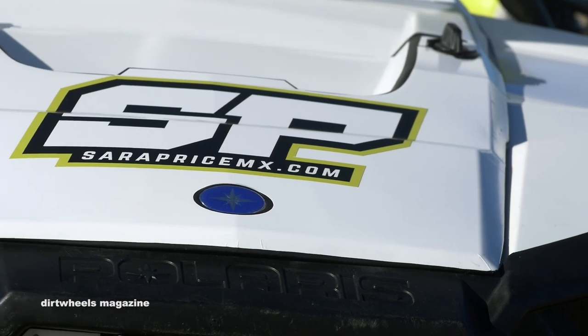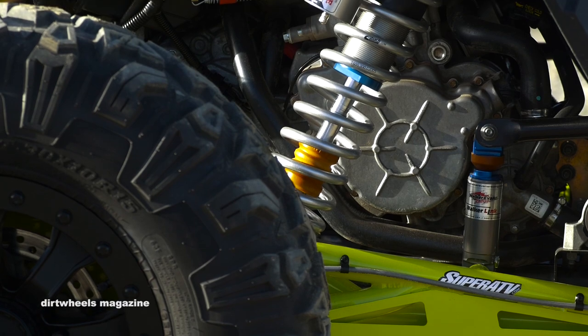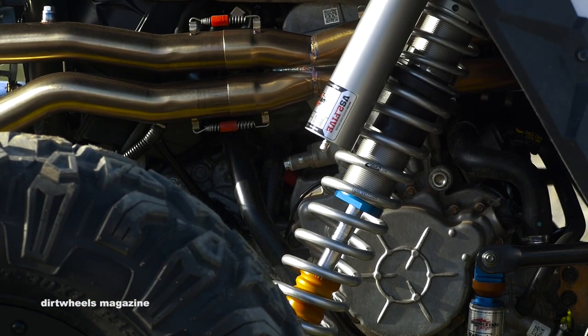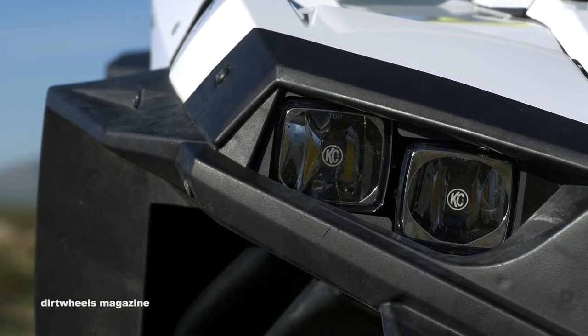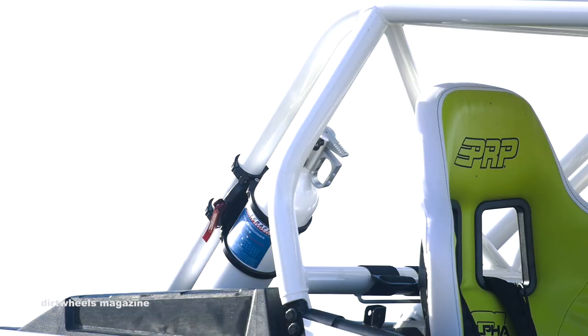To round out this build, Sarah hooked up with PCI Race Radios to get their 4-Link Pro radio. Optimus came through with a stronger and more durable starting system for the Razor. KC HiLiTES stock replacement brighter LED lights were installed, and a Safe Craft fire extinguisher was included on this build.